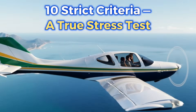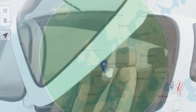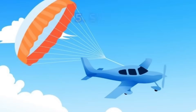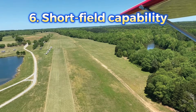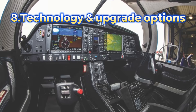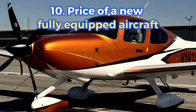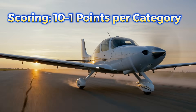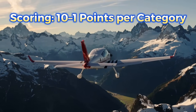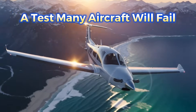Here are the 10 key criteria used for the comparison: 1. Real cruise speed. 2. Range. 3. Cabin comfort. 4. Useful load and baggage capacity. 5. Safety. 6. Short field capability. 7. Landing and stall speed. 8. Technology and upgrade options. 9. Operating economy. 10. Price of a new fully equipped aircraft. We assign points for each criterion — the best aircraft receives 10, the next receives 9, and so on. At the end, we add up the scores and determine the true winner. Each one is a filter, and not all of them will pass.